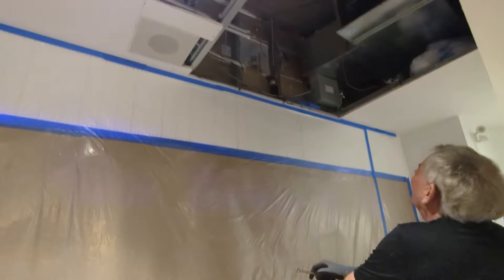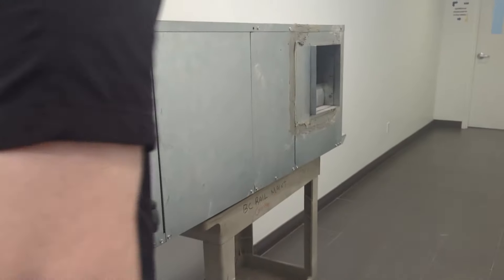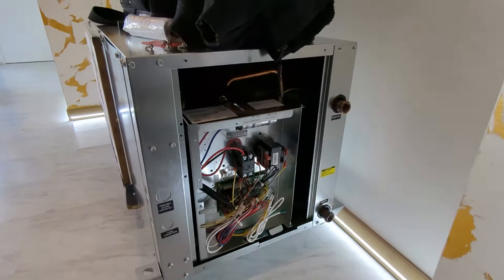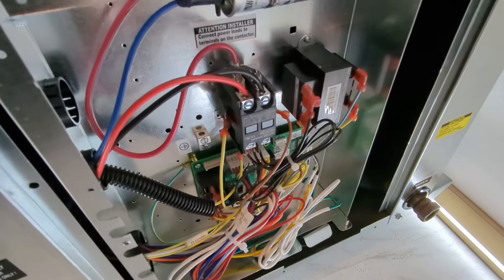Dad's just kind of strategizing on how we're going to get the next unit in, and Trevor's actually cutting more drywall away. Now we can get rid of this old thing. We took this door off completely so that we can have access if we ever need to service it.